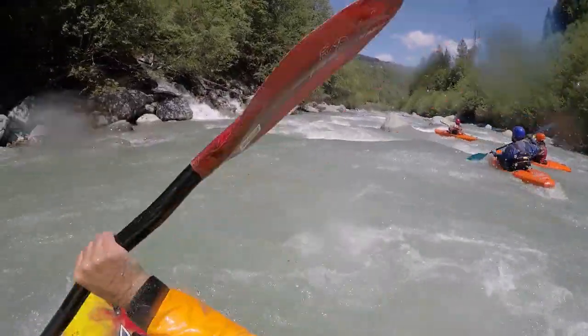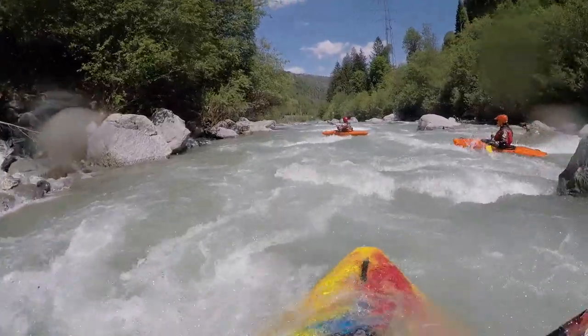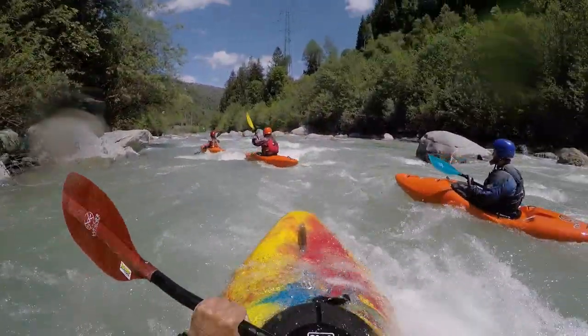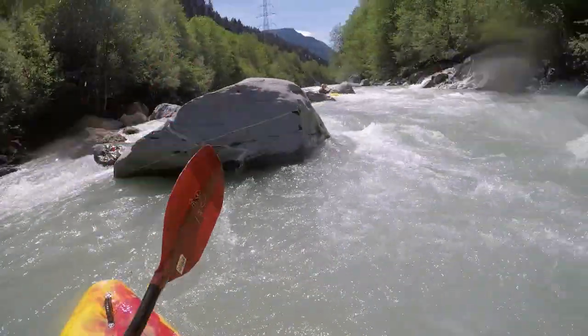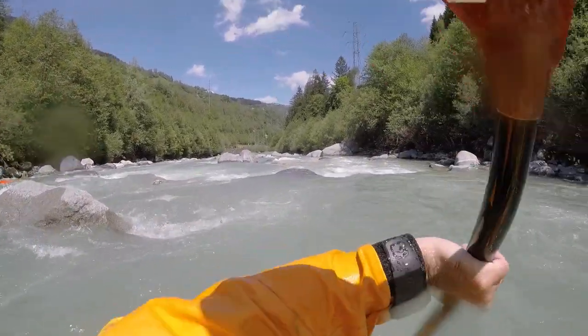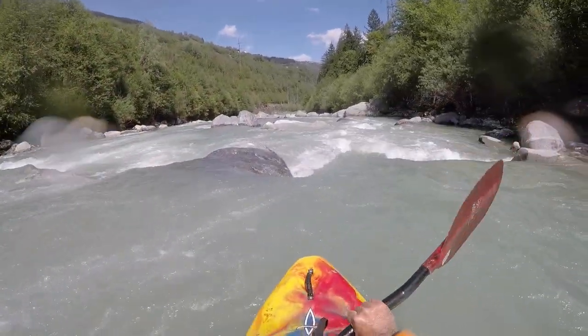Depending on the water level and experience, this can be a fun section allowing eddy hopping to figure out which passage to take next. This section changes from time to time — one year the right side might be favored and the next year the left side. The cataract ends in the backwater of the dam of Tavanasa.